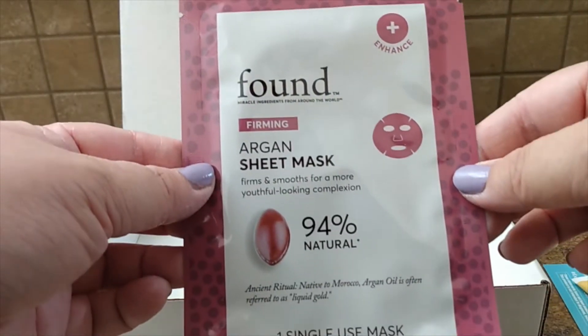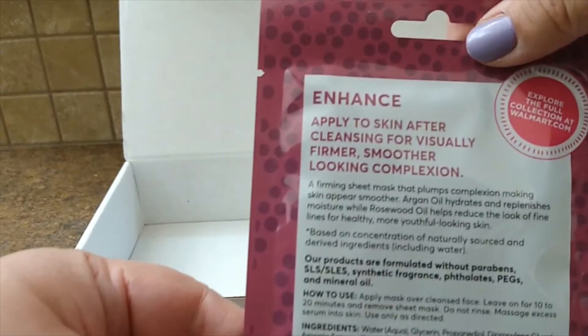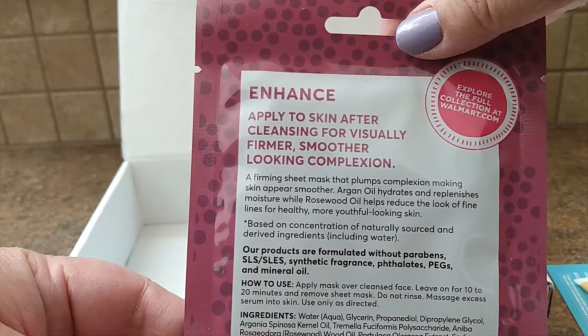Finally, we have an Argan sheet mask. Your girl loves a sheet mask, so I'm super excited to see this. I probably use at least two sheet masks a week, so I'm excited to give this new one a try.